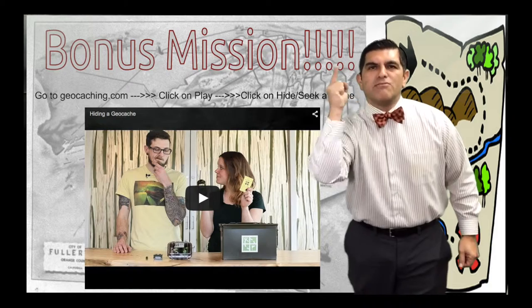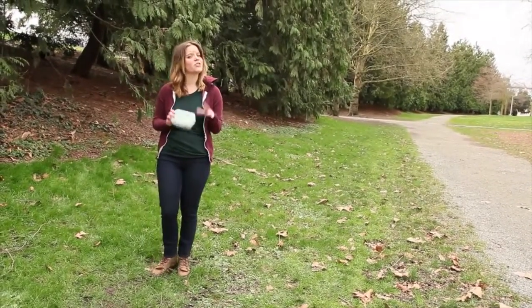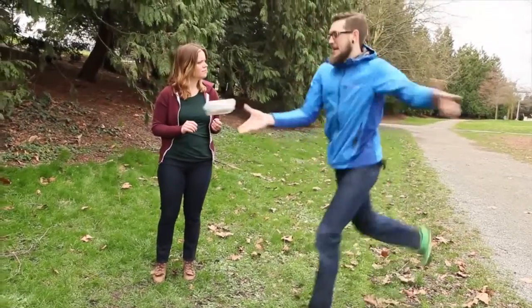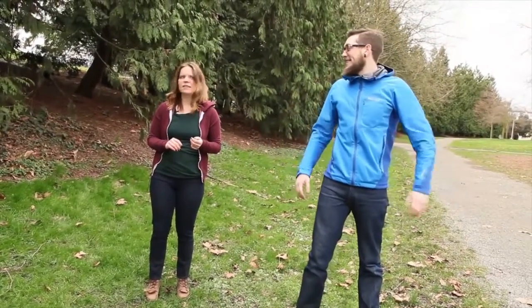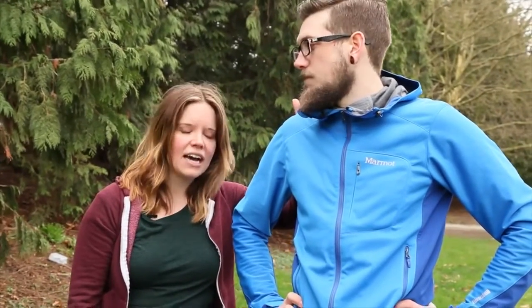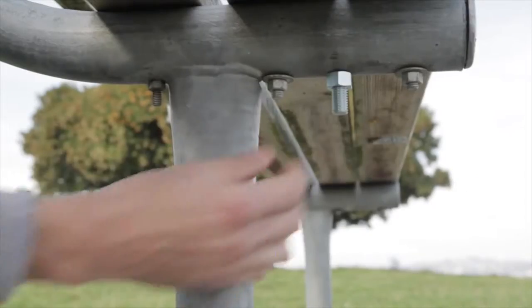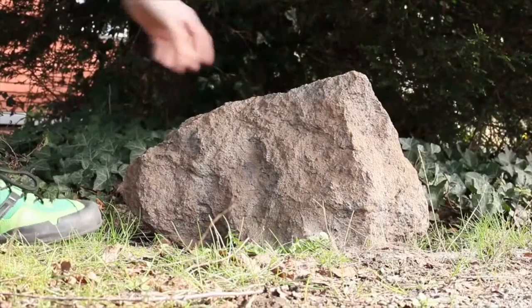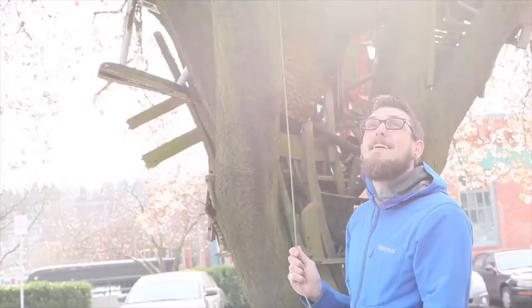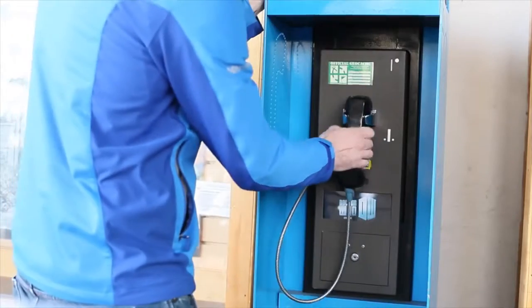This is a mission for you if you choose to accept it — go geocache! The first step to hiding a geocache is to make sure you're ready. Hiding a geocache takes time and commitment so that geocachers can find it for years to come. A good way to gain experience is by finding more geocaches — finding about 100 geocaches before your first hide will help you figure out what you like and don't like, and gather some great ideas.